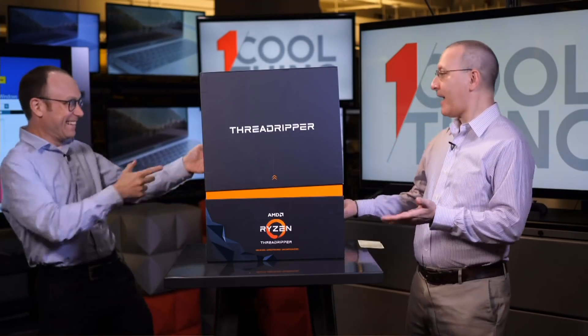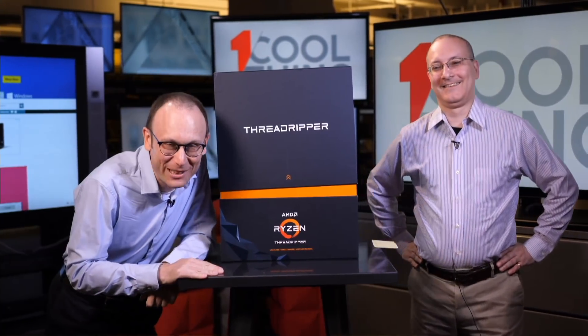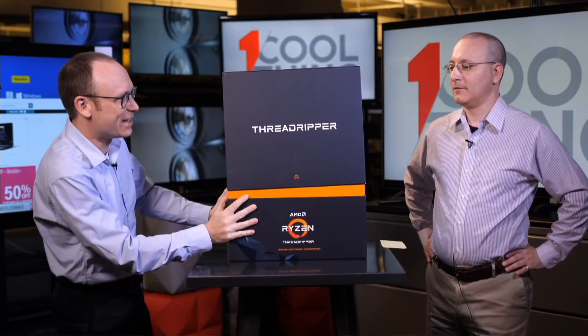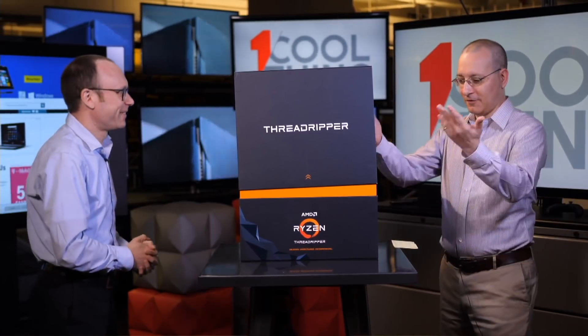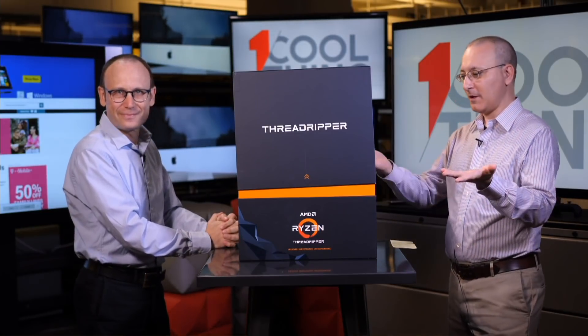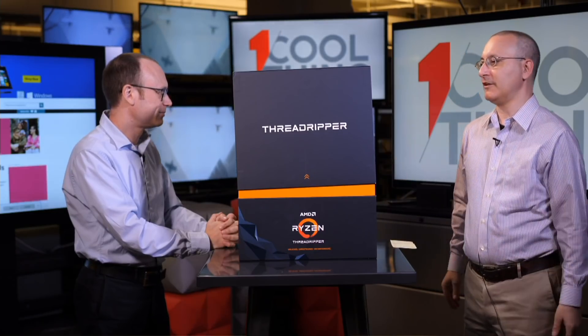Welcome to One Cool Thing, PC Mag's daily show where we show you one cool thing we're testing in the PC Mag labs. This is John Burke, and I'm Sasha Segan. John told me to pop out from behind this giant AMD Threadripper box — yes, this is a giant box of fun. This is not what you will get at retail if you were to buy an AMD chip, but we have some new AMD chips today to show.